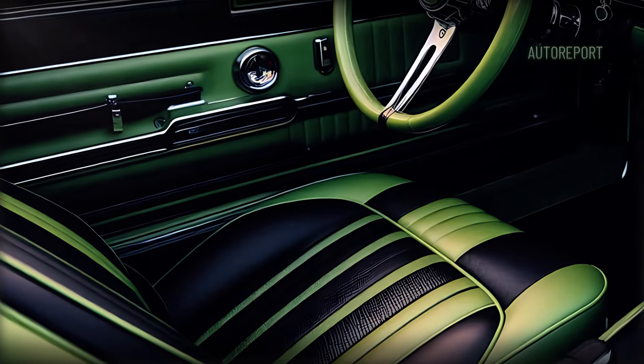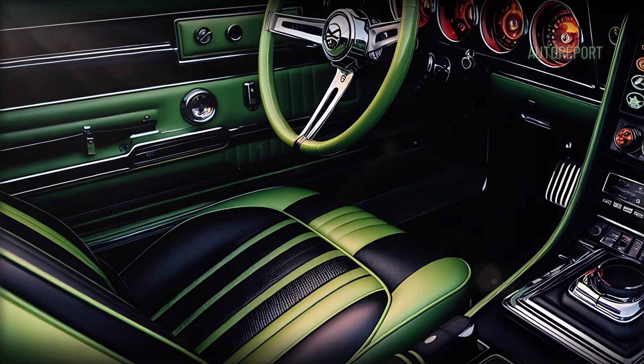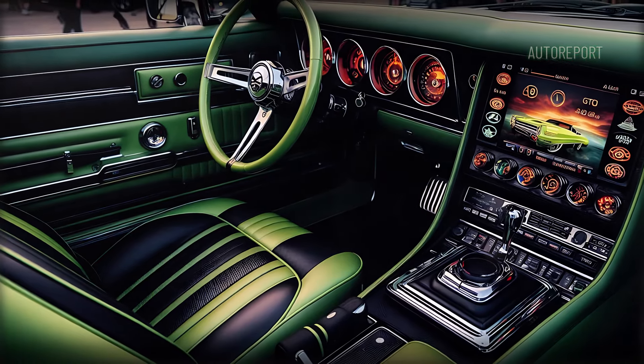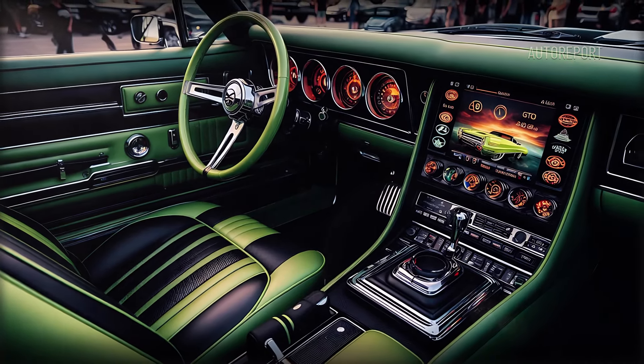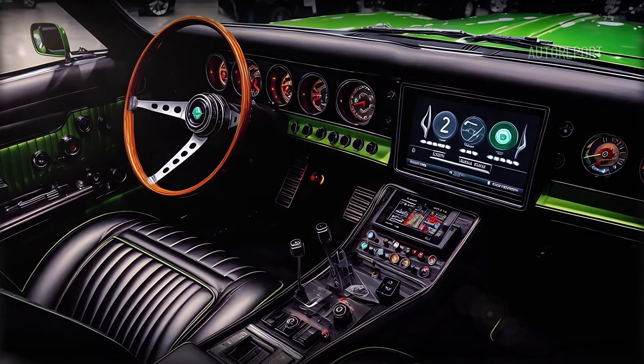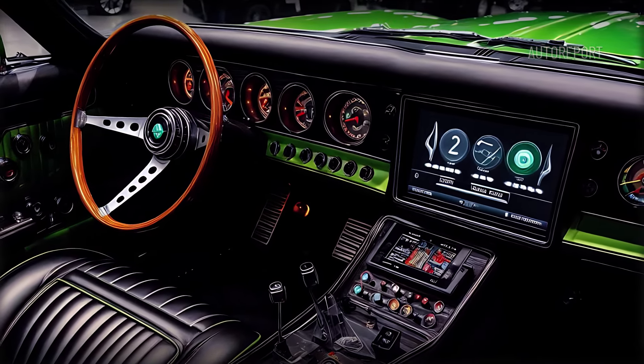The seats, upholstered in luxurious black leather with green stitching to match the exterior, are both sporty and comfortable — offering excellent support whether you're cruising down the highway or ripping through twisty roads.